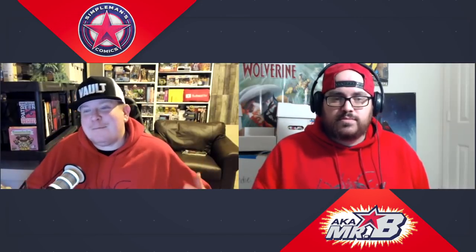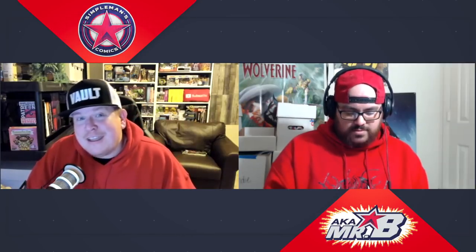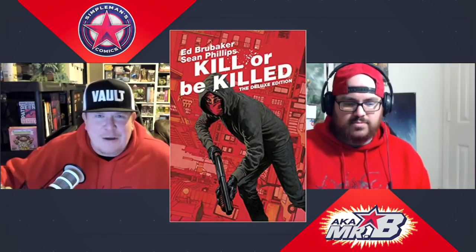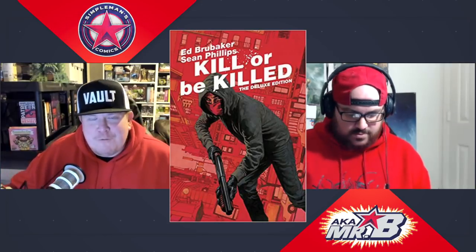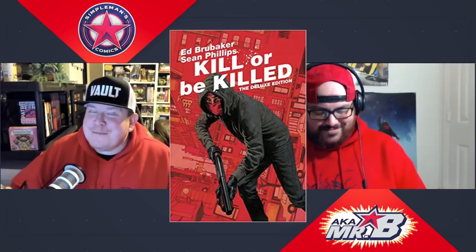We've covered Marvel, DC, Image, Boom, IDW, and an independent — now here come the wildcard picks. My wildcard pick this week is another great Image book: Kill or Be Killed. This one got a lot of buzz, and for good reason — it's a fantastic story. There's been talk about an option deal with the guy behind John Wick supposedly involved, though nothing is moving right now. Regardless, if you're a fan of Ed Brubaker and Sean Phillips, definitely pick up Kill or Be Killed Volume 1. It's available on Amazon for $7 and change brand new — $9.99 cover price — and used copies for around $2.